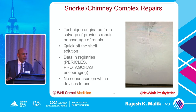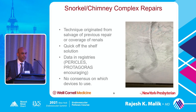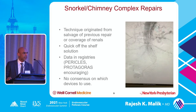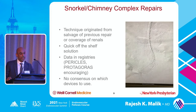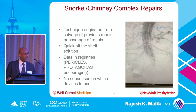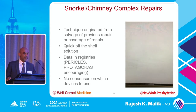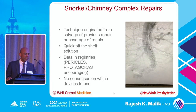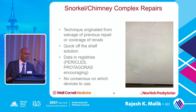When you talk about snorkel or chimney complex cases, this technique really originated from salvage of previous repair or coverage of the renal. It's a quick, off-the-shelf solution. For ZFEN, you need a few weeks lead time. These are for patients who come in symptomatically or in rupture where you don't have that option. There have been some pretty good registries like the Pericles and the Protagoras, and the data has been pretty encouraging. There's really no consensus on which device to use — I've probably used every single device for doing snorkels and chimneys.